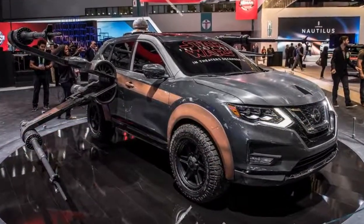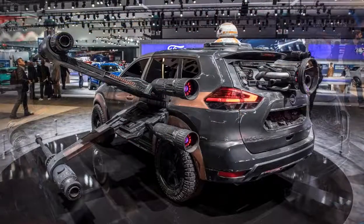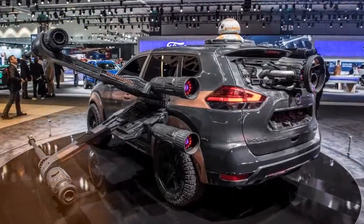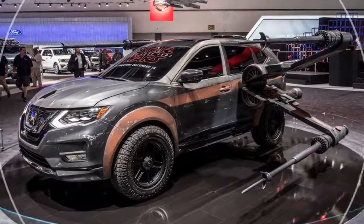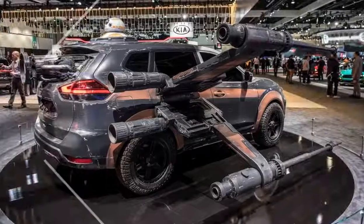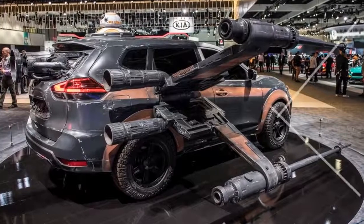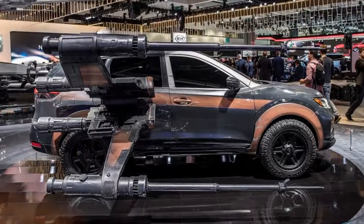The 2017 LA Auto Show is upon us, and the release date of Star Wars: The Last Jedi is drawing near. Nissan, like everyone else, loves Star Wars. The automaker has a partnership with the franchise, which means it gets to have a lot of fun at events like this. We've seen Star Wars-themed Nissans at previous auto shows.